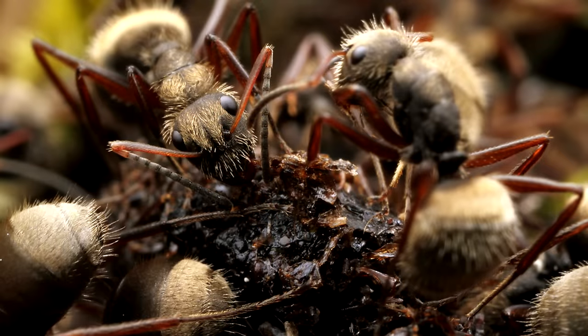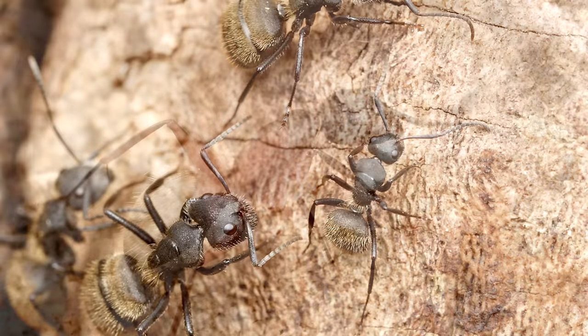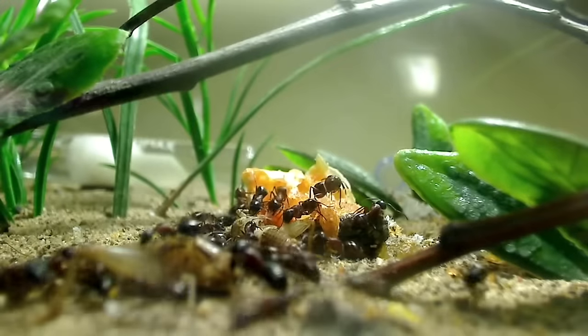Thanks so much for watching this video on how to care for Camponotus ants. I wish you much luck with these amazing pet ants, and I know you'll become as much of a fan as I am of carpenter ants. What other types of ants would you like me to create care videos on like this one? Let me know in the comments section.